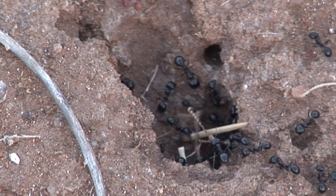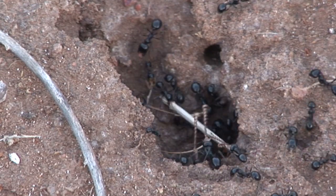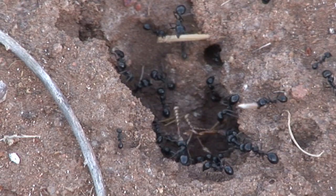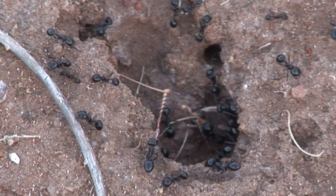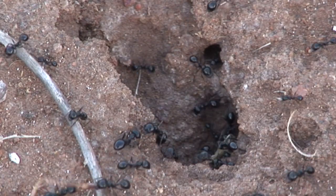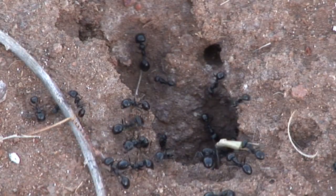Maintenance ants police the nest entrance. They make sure what is brought inside the nest is usable and able to fit through the tunnels. Here we see the maintenance ants rejecting some of the materials delivered by the worker ants.